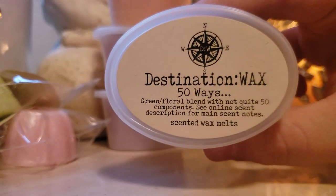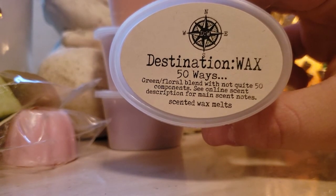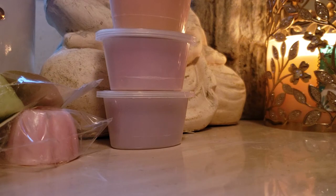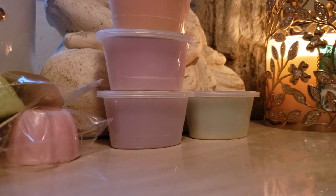50 Ways: green floral blend with not quite 50 components. See online scent description for main scent notes. I'm going to probably completely butcher this — I'm not good at describing scents whatsoever — but I smell like fresh grass, like outdoors. I'll have to look that one up. This one's interesting. I like it, but I just don't quite know what it is.